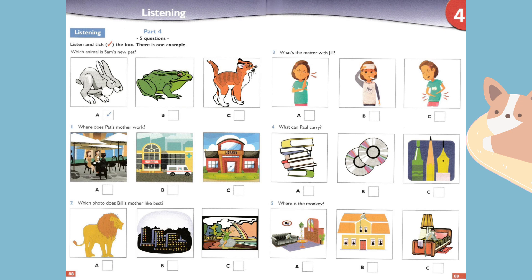Two. Which photo does Bill's mother like best? Hello Mum, which photo do you like best? Let's see. This one of the city at night is nice. Yes, I like that one. And the picture of the lion at the zoo. Oh, this one is the best — look, there's a rainbow over the river, and your sister is sitting on a rock.